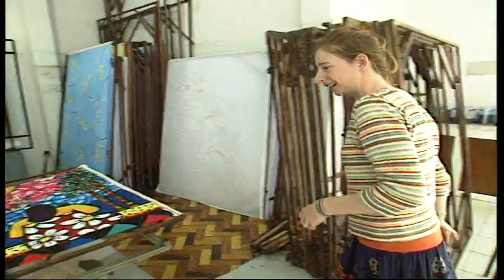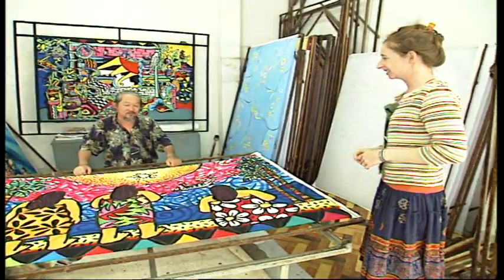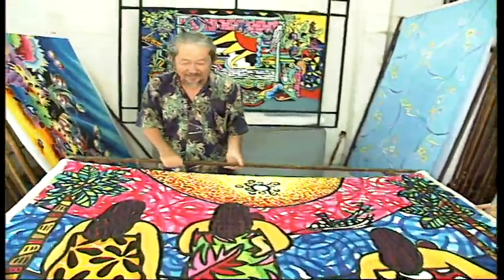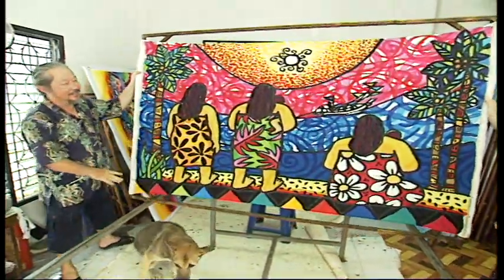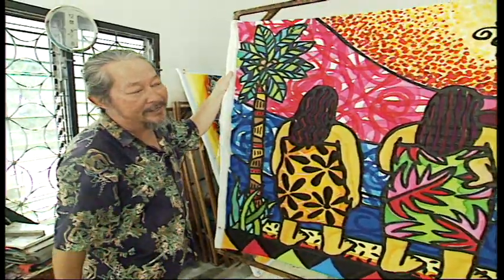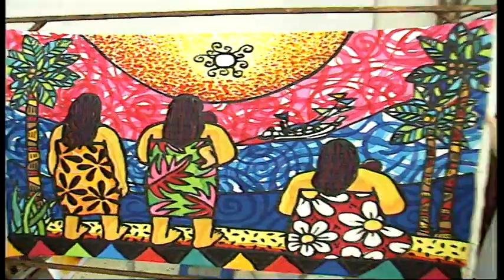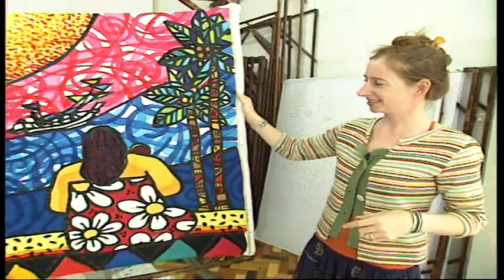It's beautiful. How long does it take you to make this? It's around four days. And who are the women in the picture? After the tsunami, the three ladies are waiting for their husbands to come back home. And here's the fishing boat. Oh, it's beautiful.